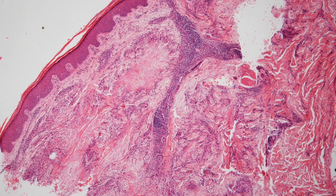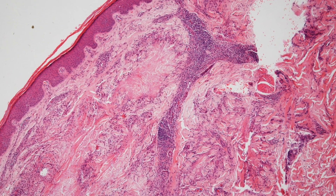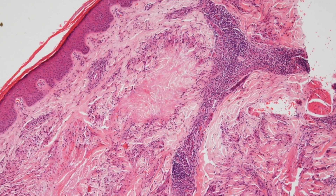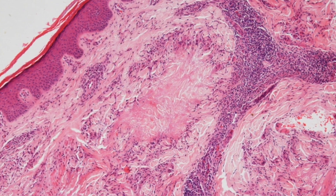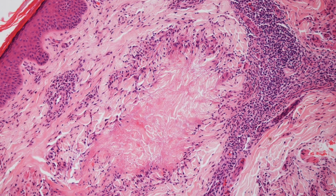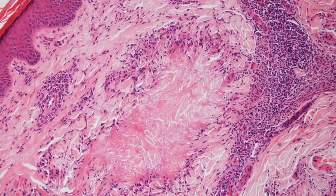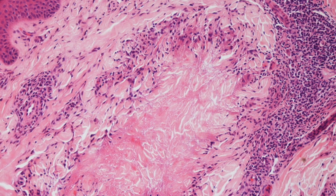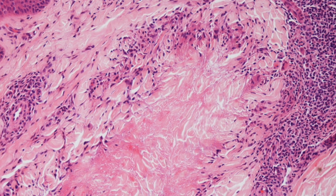This is a low power view of a biopsy from a patient with granuloma annulari. The overlying epidermis is normal. On higher power, you can see a ring of inflammatory cells surrounding an area of pink necrobiotic collagen that is so characteristic of granuloma annulari.